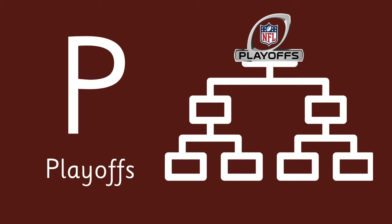Letter P is for Playoffs — the post-season games leading up to the Super Bowl.